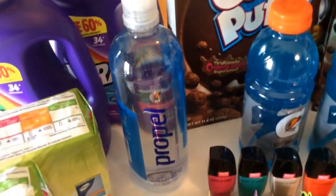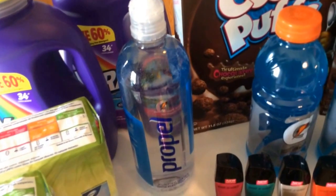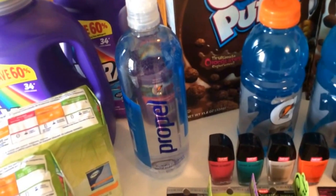The next deal is on Propel Water. This is a completely free deal. They're $1.25 — buy one and you get a $1.25 ECB back, making them free.